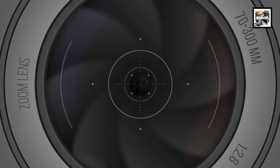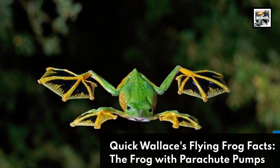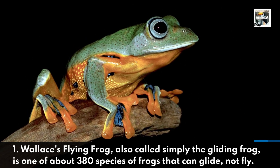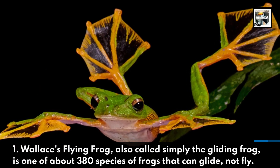Welcome to Animal a Day quick Wallace's flying frog facts — the frog with parachute pumps. Fact one: Wallace's flying frog, also called simply the gliding frog, is one of about 380 species of frogs that can glide, not fly.